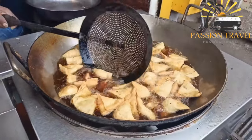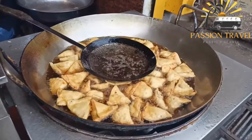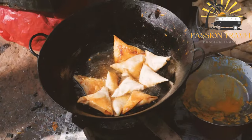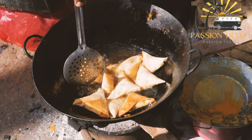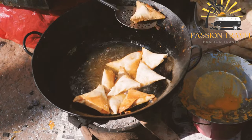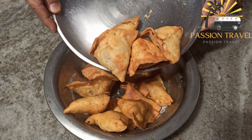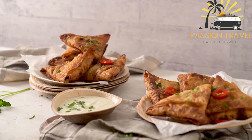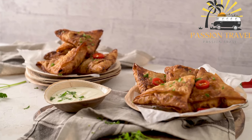Samosas can be served as an appetizer or snack and are often accompanied by chutney or sauce for dipping. They can also be made with meat such as chicken or lamb, or with cheese or other vegetarian fillings. In some regions, samosas are also sweet, with fillings such as sweetened coconut, nuts, or fruits. Samosas have become popular worldwide and can be found in many international cuisines.